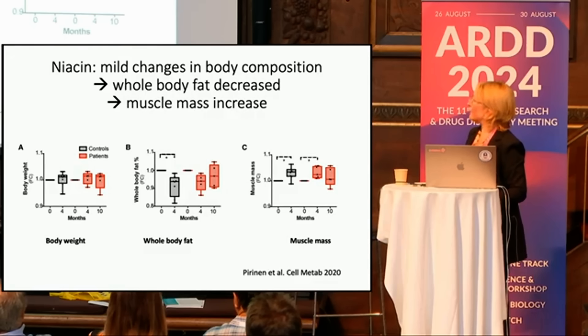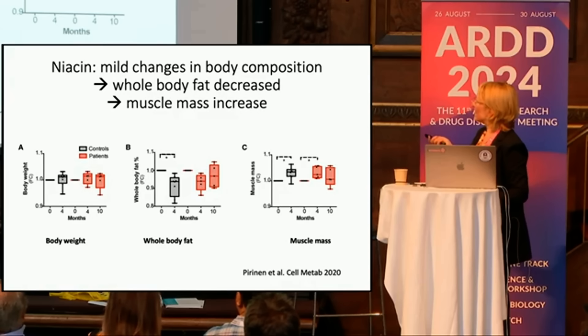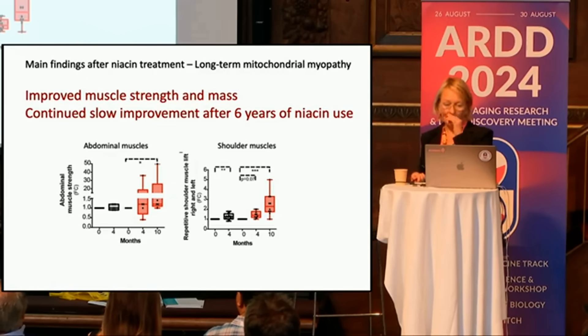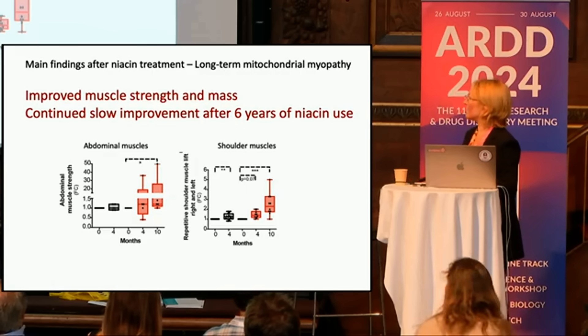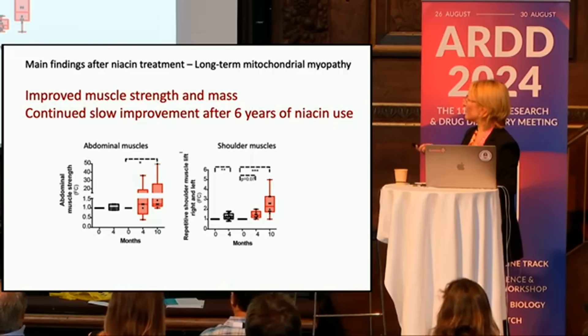There was not much change in body weight, but whole-body fat was decreasing in both controls and patients, though after 10 months it seemed to be coming back up. Muscle mass was actually increasing in both controls and patients. There was a slight increase in abdominal muscle strength in the patients, but not in the controls.